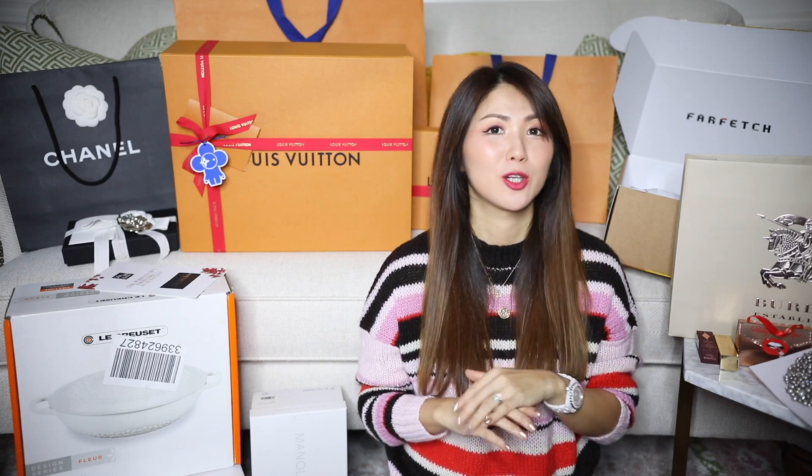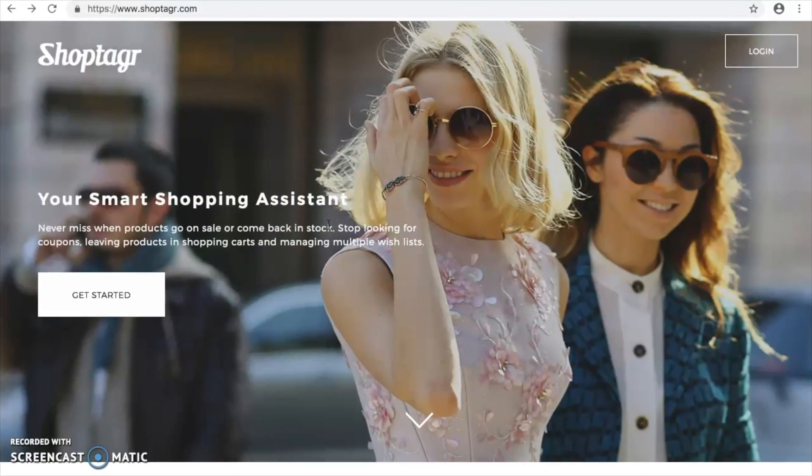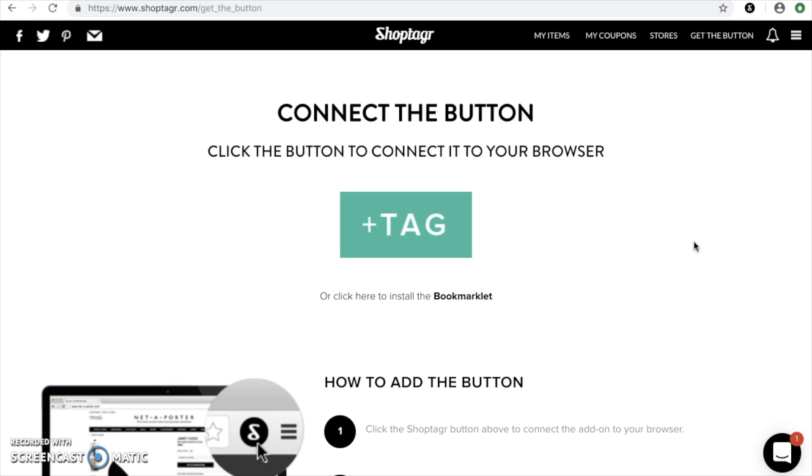So what is Shoptegar? It's an app you can download on your phone, iPad, computer, desktop, or laptop — as long as you have internet access. You can download the app to get notified as soon as the saved items on your wish list go on sale. I'm going to take you through and show you how it works. When you click the link to download, you'll see shoptegar.com and click to get started.